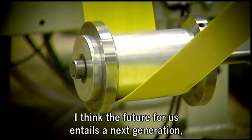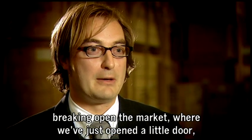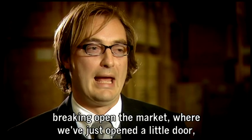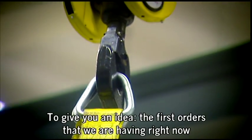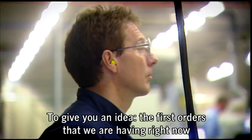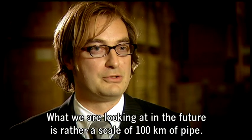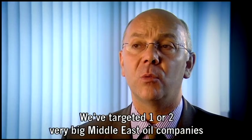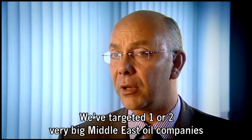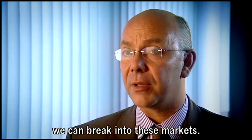I think the future for us entails a next generation, breaking open the current market where we have just opened a little door, and especially scaling up our current production. To give you an idea, the first orders that we are having right now are on a scale of three kilometres of pipe. What we are looking at in the future is rather a scale of 100 kilometres of pipe. We've targeted one or two very big Middle East oil companies and we are very confident that in the short term we can break into these markets.